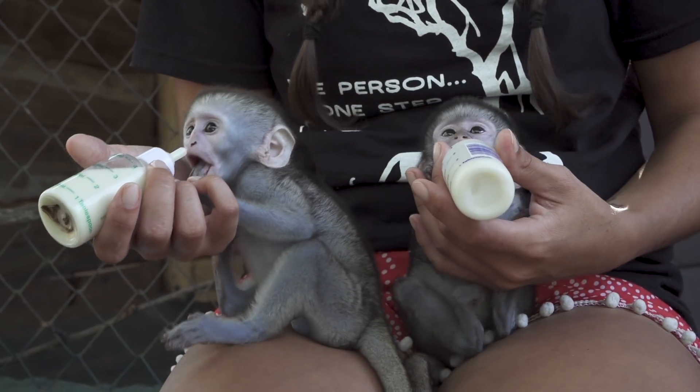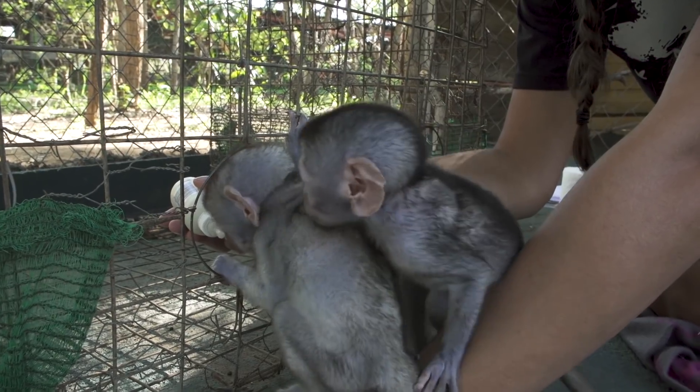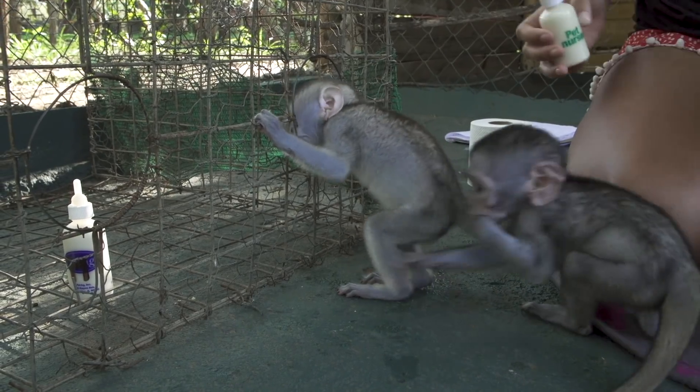Meanwhile, back in Disneyland, Mo and Groot struggled to learn the feeding cage. Groot was not pleased about having to go into the feeding cage to drink milk, and he threw a pretty epic temper tantrum.